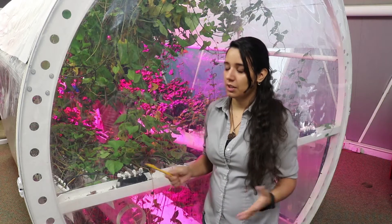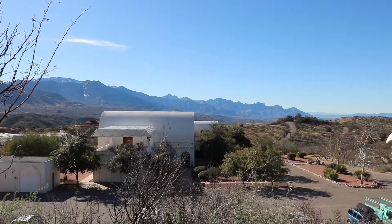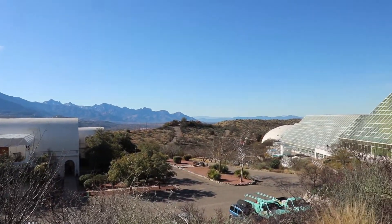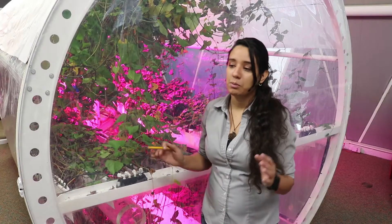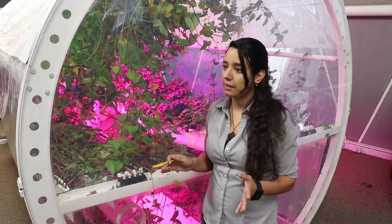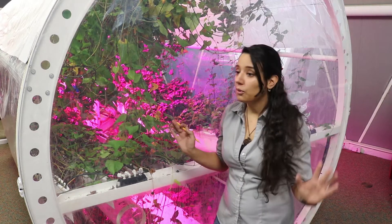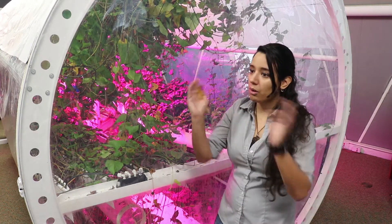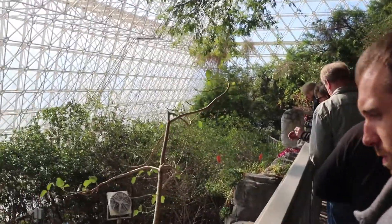Biosphere-2 is a really giant project that's been around since the 80s. Basically the idea was to construct this giant greenhouse-type building that would contain different biomes and it would be completely closed off from the outside. So there were people that were supposed to live in it for like two years without opening the doors or windows, just growing the plants, eating the food that they could grow, taking care of the different biomes.